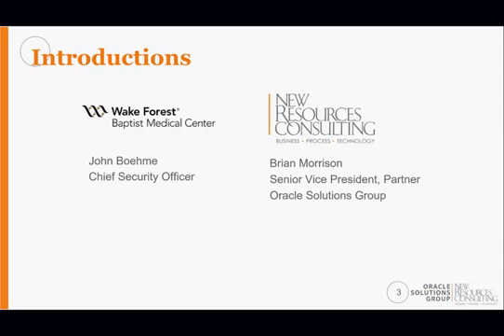My name is Brian Morrison. I'm head of the Oracle Solutions Group practice for New Resources Consulting, and we have a long history with Wake Forest.